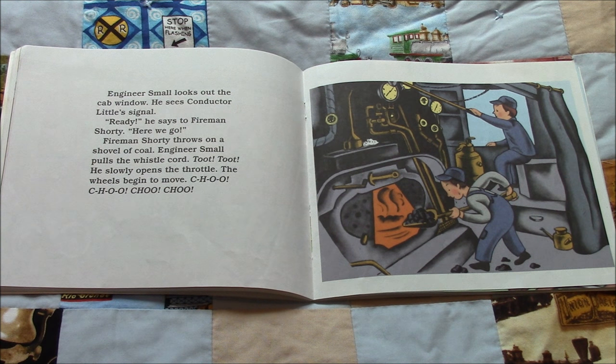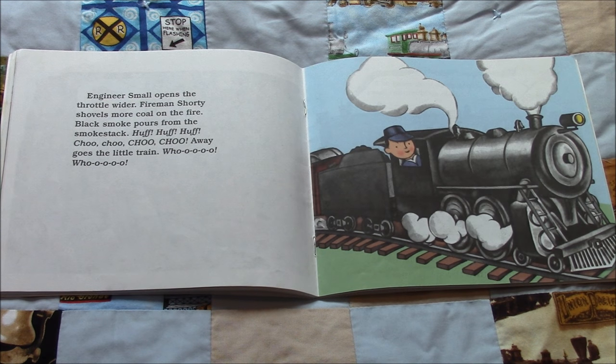Engineer Small looks out the cab window. He sees Conductor Little's signal. "Ready," he says to Fireman Shorty. "Here we go." Fireman Shorty throws on a shovel of coal. Engineer Small pulls the whistle cord. Toot, toot. He slowly opens the throttle. The wheels begin to move. Choo, choo, choo, choo. Engineer Small opens the throttle wider. Fireman Shorty shovels more coal on the fire. Black smoke pours from the smokestack. Huff, huff, huff. Away goes the little train. Woo, woo.